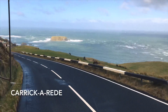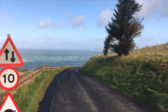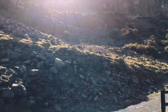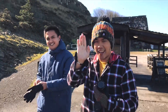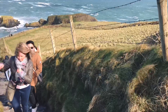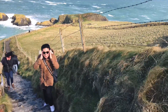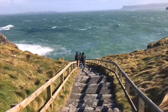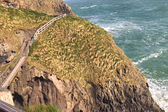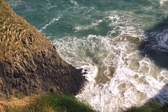Our next stop is at Carrick-a-Rede, where the famous rope bridge is located. However, due to the strong winds that day, we weren't able to cross the bridge. But the views are still freaking amazing — I mean, just look at this.